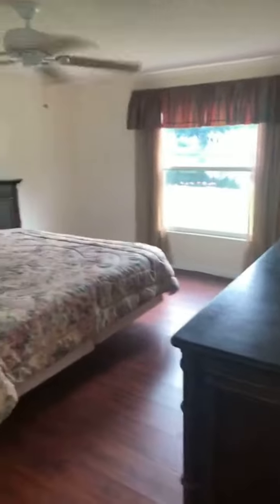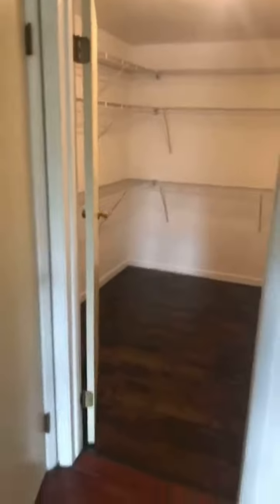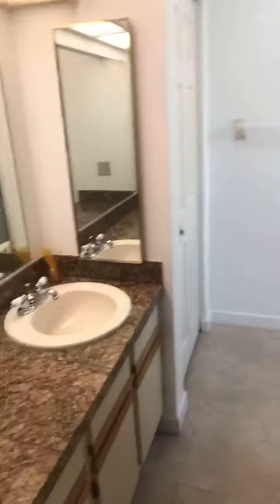This is the master suite over here. It needs some love, but it's great for first time home buyers. Walk-in closet over here and the master bath with a walk-in shower down here.